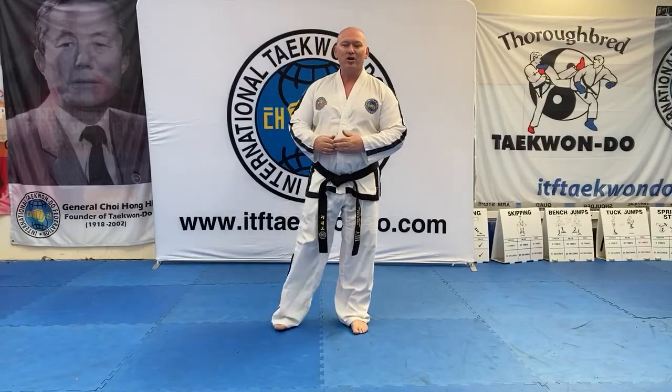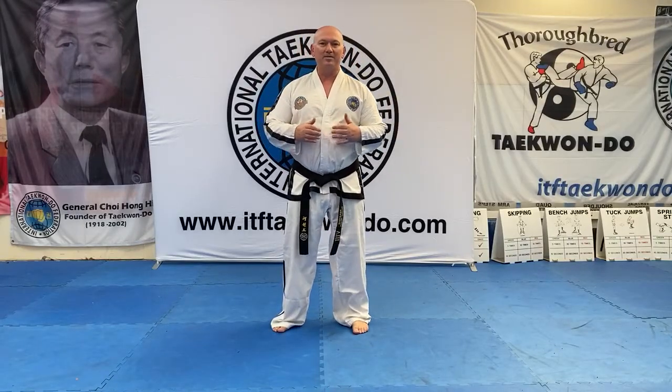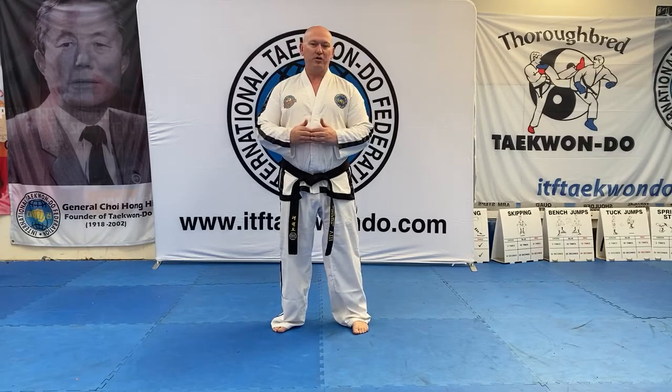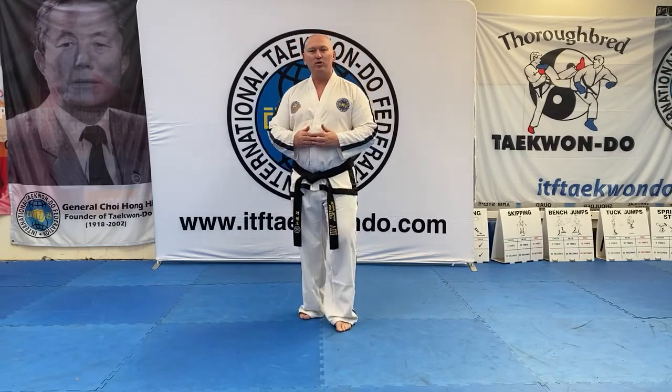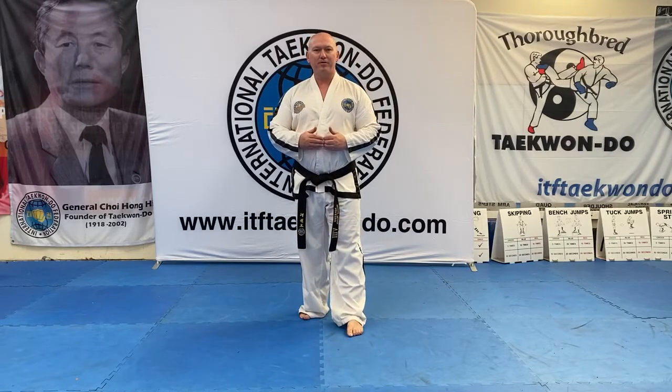Hi there, Taekwondo friends and colleagues. Welcome to the ITFTaekwondo.com 1st to 3rd degree syllabus. In this syllabus you will find all the requirements for testing for 1st degree black belt through to 3rd degree black belt, and testing for 4th degree.